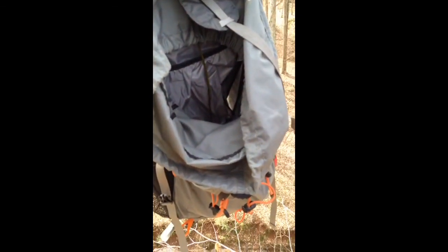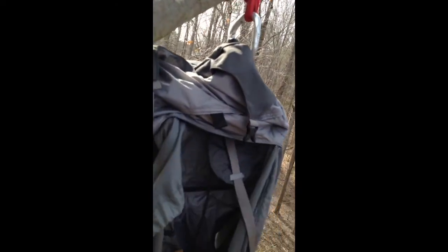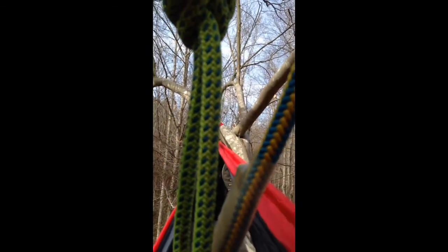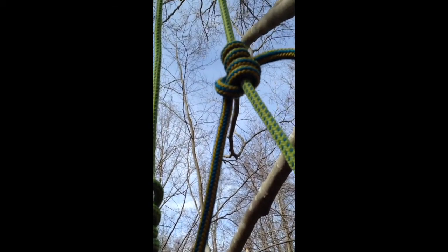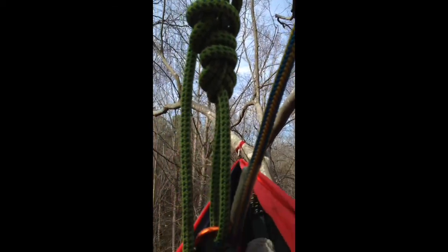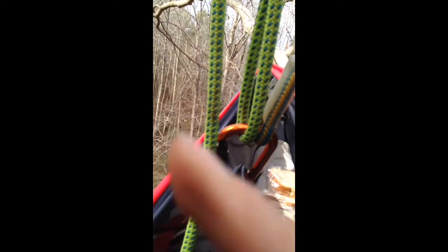Full setup — REI bag hanging here with all my gear in it, got it hanging right at arm's length, tied off with Blake's hitch so I can get that end of view. Blake's hitch set up, tied onto the weaver tree climbing belt.